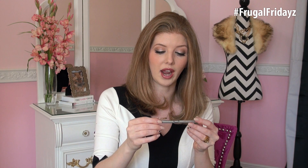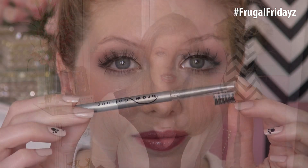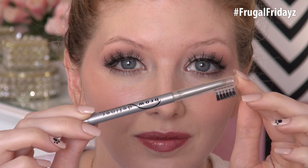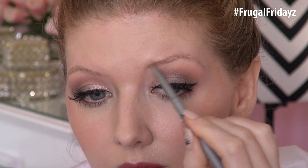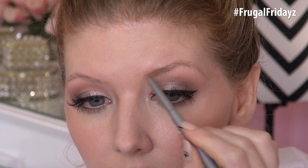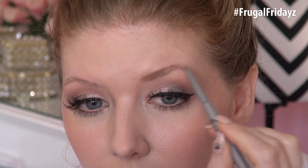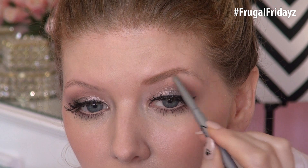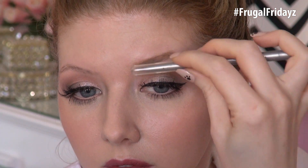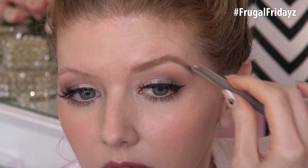Another pencil for you — this is from Physicians Formula and it is their brow definer in the shade Blonde Beige. This is another one of those self-sharpening pencils where all you have to do is twist it and then you get more product out of the tip instantaneously. What I like the most about this brow pencil is that it comes with a little brush on the end of the cap, and I use this quite frequently to help thin out the formula after I've applied it onto the brows. I really like that feature about this product.